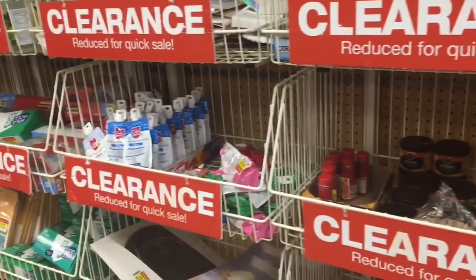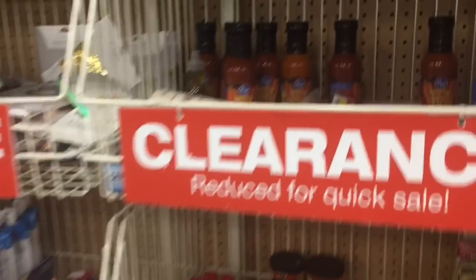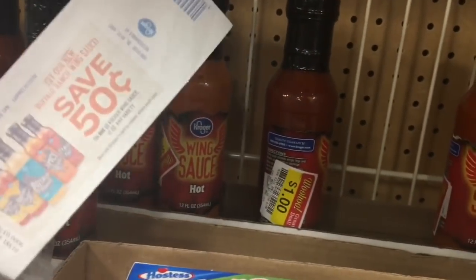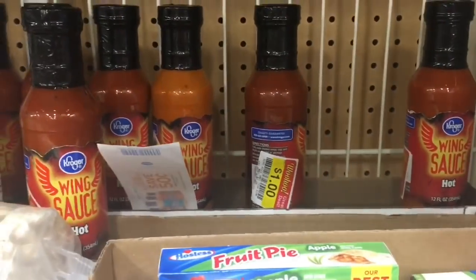Here's the clearance section. Somebody left their coupon for that so they would be 50 cents — I have one of those too but I really don't need that.